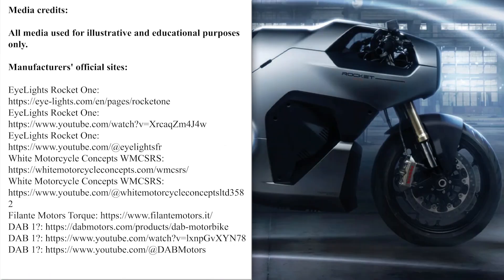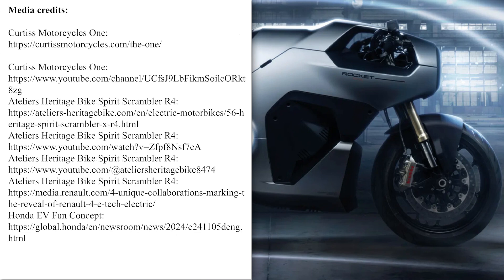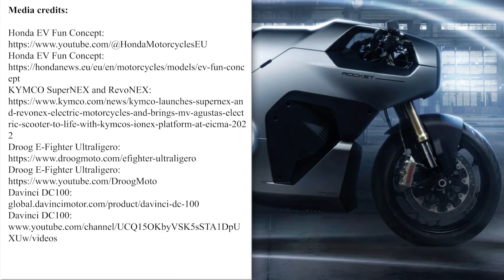Thank you for watching till the end. Electric mobility is developing at a breakneck speed. Give us a follow and check related videos on the screen so you don't miss the hottest newcomers and product reviews. Have a good one and see you next week.